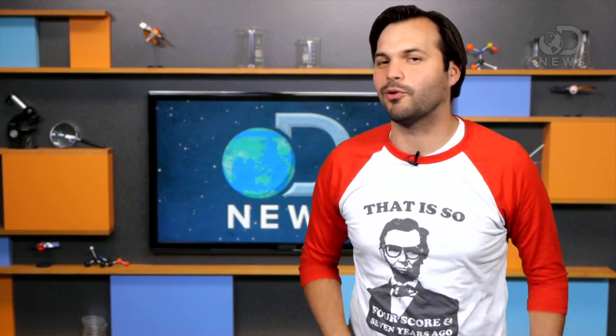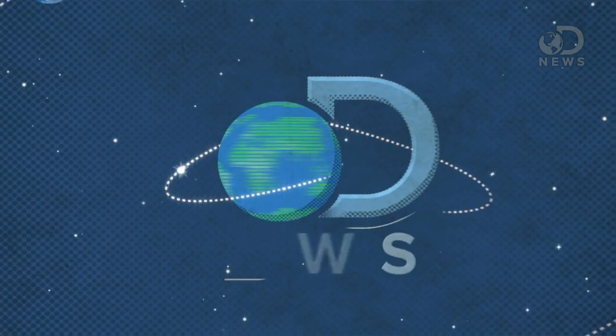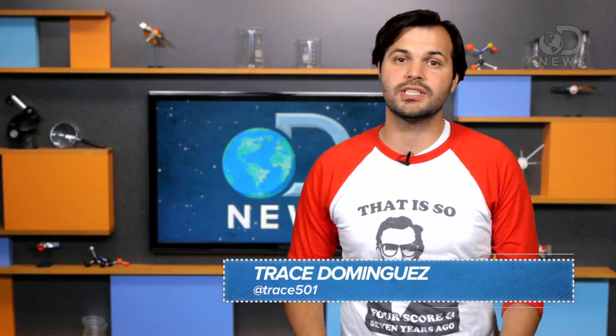Look down at your body — some of that stuff doesn't do anything, and I'm about to call it out. Get ready. Hey guys, Trace here chatting from DNews in DC.